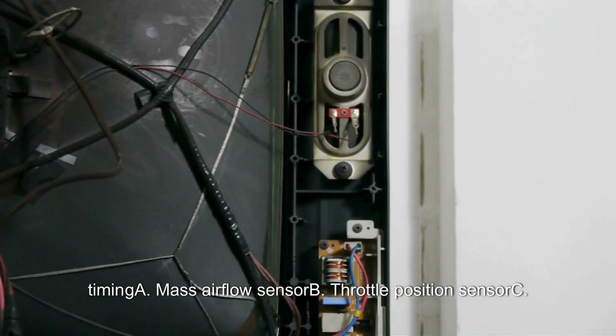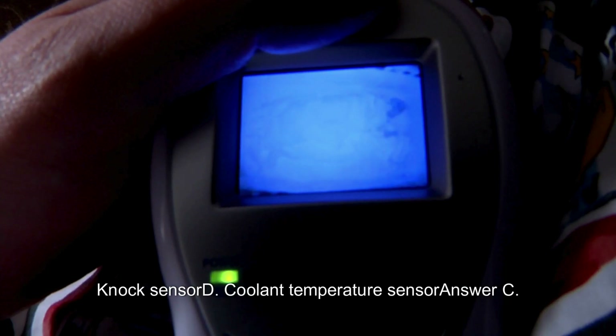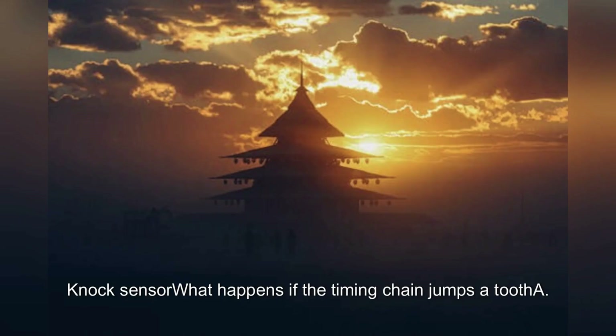Which sensor provides data to adjust ignition timing? A. Mass airflow sensor. B. Throttle position sensor. C. Knock sensor. D. Coolant temperature sensor. Answer: C. Knock sensor.